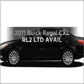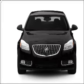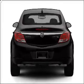Get noticed in this 2011 Buick Regal. If you're looking for an automobile with great attributes, look no further. With an efficient four-cylinder engine that responds smoothly to its six-speed automatic transmission.